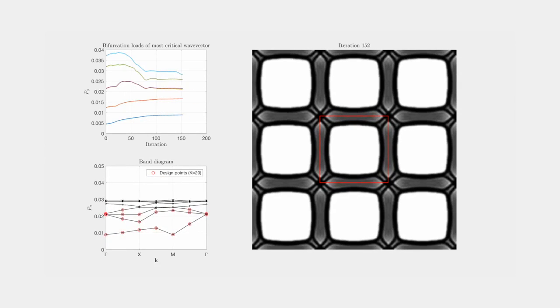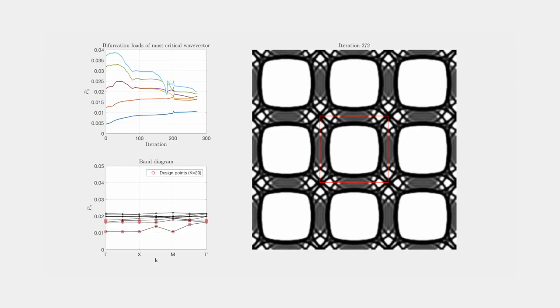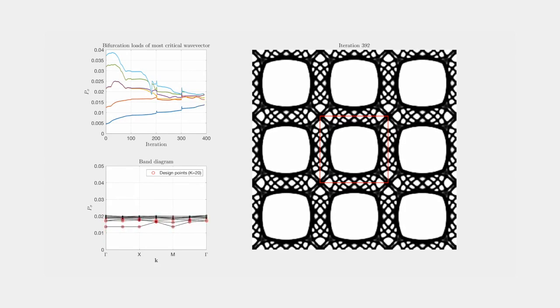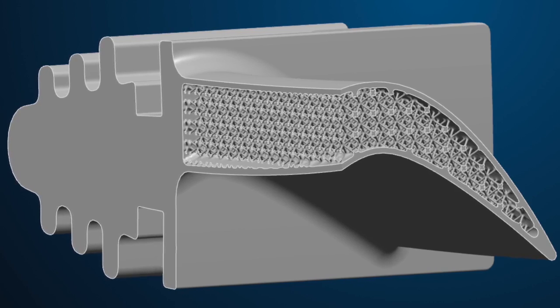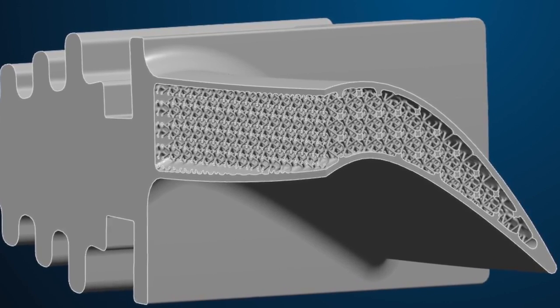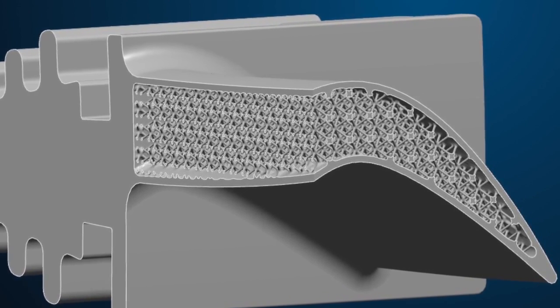It has steadily been increasing, this field, all the time for 25 years, but now, recently, in the last few years, it has really increased the speed of development with additive manufacturing and combining it with topology optimization. For me, it's really fantastic to see how many industries are using it.